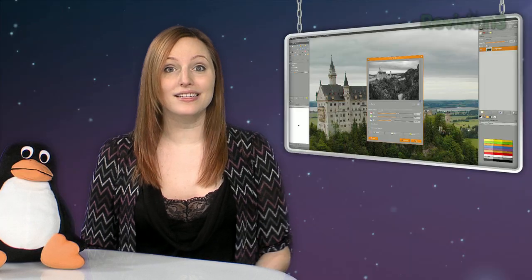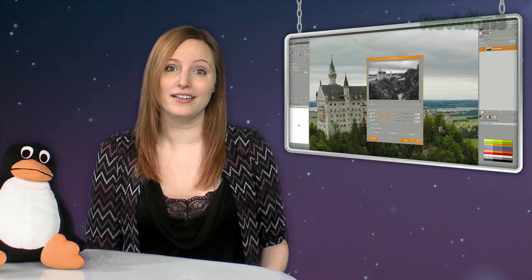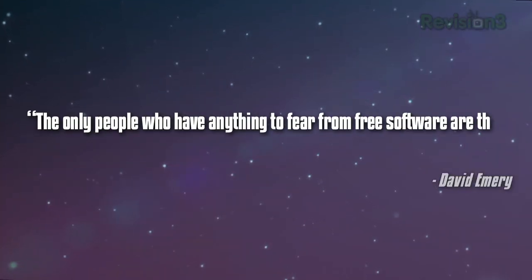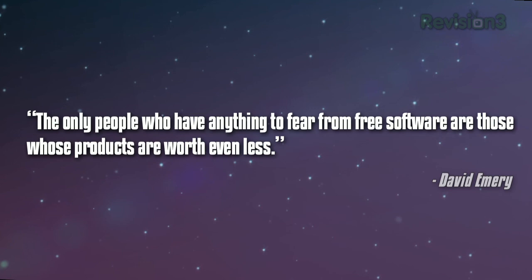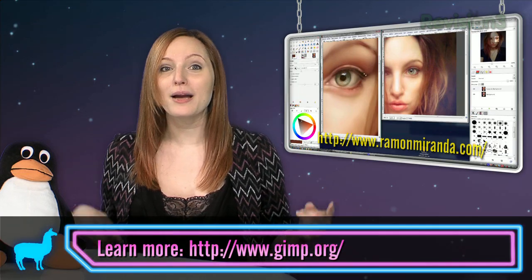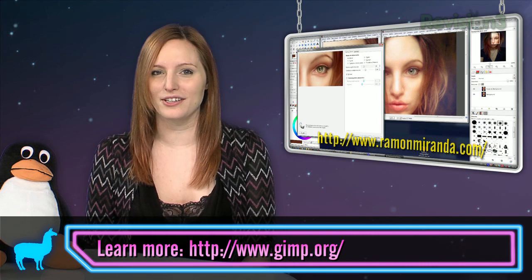When GIMP becomes indistinguishable from Photoshop, then I'll stick with it, even as a prosumer. The only people who have anything to fear from free software are those whose products are worth even less. Thanks for watching OS Alt. Be sure to subscribe so you don't miss next Friday's episode of All Things Open Source.